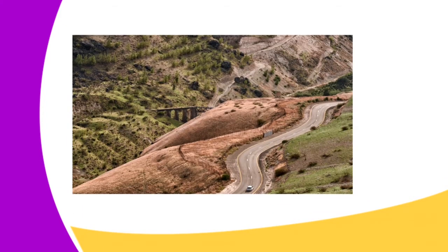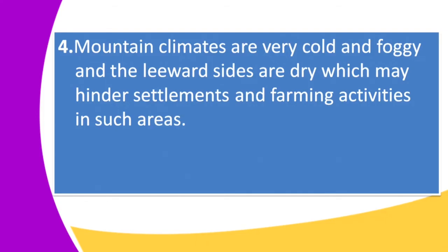Another negative effect is that fold mountains and other features resulting from folding are barriers to transport and communication lines. Communication lines are not easily put on rugged land. As seen in our image of a slopey topographical area with steep slopes, you cannot construct a road on a steep slope, and placing communication boosters in such areas is very difficult. As a result, these areas have poor communication networks.